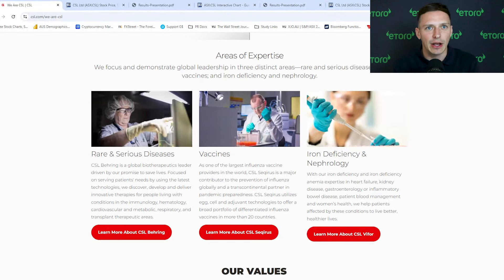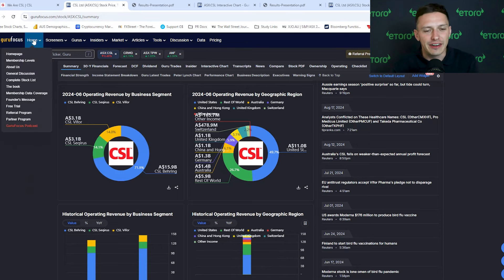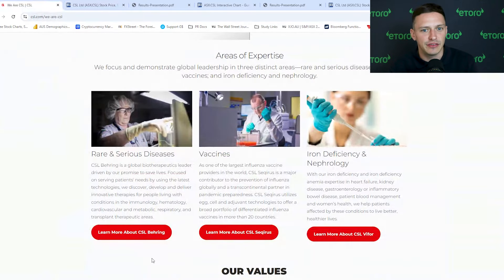In short, CSL Behring is its largest revenue contributor and it makes life-saving plasma-based therapies. Then we have CSL Seqirus, which provides flu vaccines globally. And then CSL Vifor, which focuses on treatments for kidney disease and iron deficiency. The business has asserted itself as one of Asia's most prominent pharmaceutical companies, building a reputation for innovation and excellence. However, it does face stiff competition from other major players in the biotech space, and the pharmaceutical world is a busy one with lots of different segments.